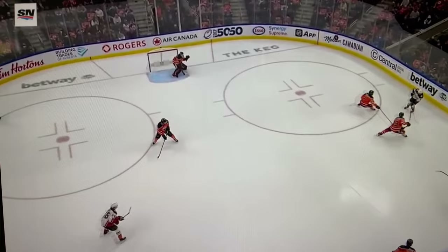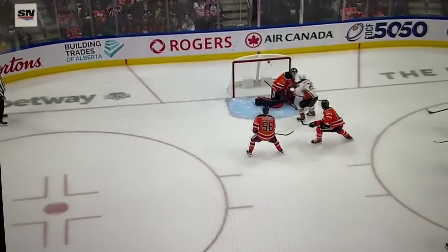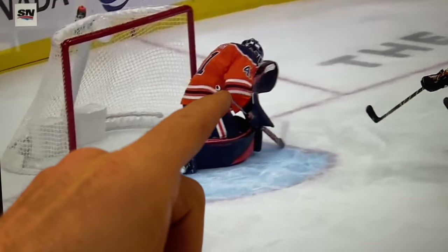From the overhead angle you can clearly see he's falling in love with his post. There's no reason to go back to that post — he's given the guy an opportunity. Don't be so deep in the net; get out to the top of that crease. If he's there, that's going to be a save.